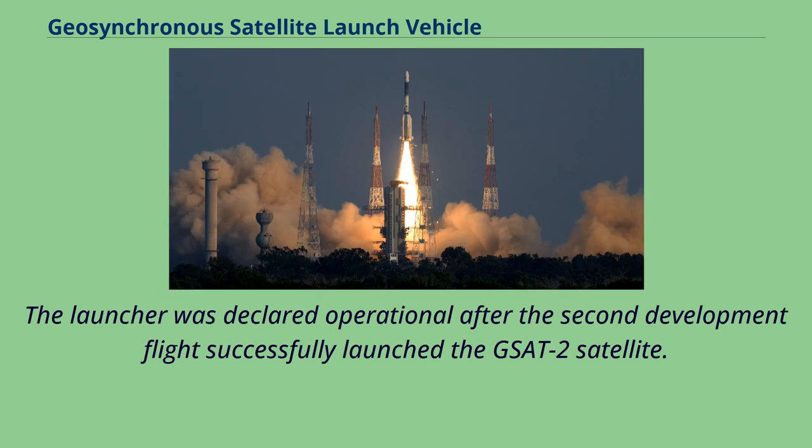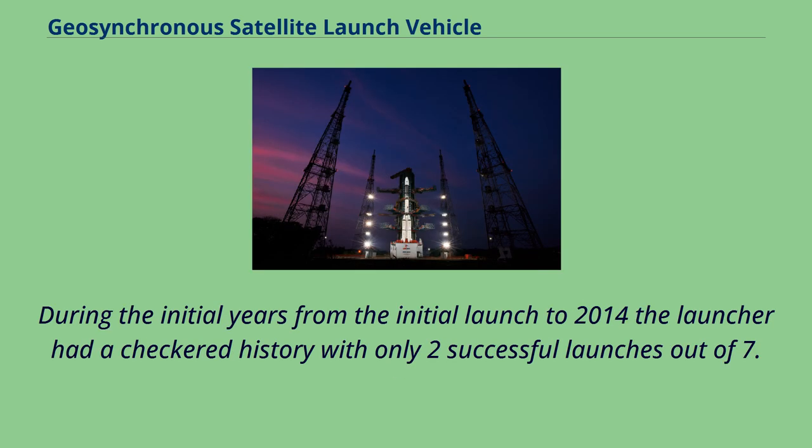The launcher was declared operational after the second development flight successfully launched the GSAT-2 satellite. During the initial years from the initial launch to 2014, the launcher had a checkered history with only two successful launches out of seven.